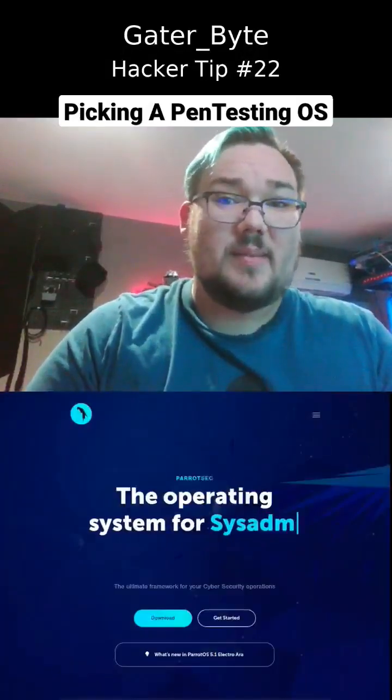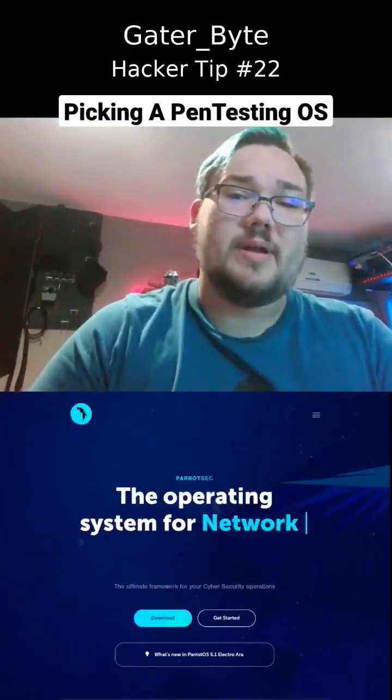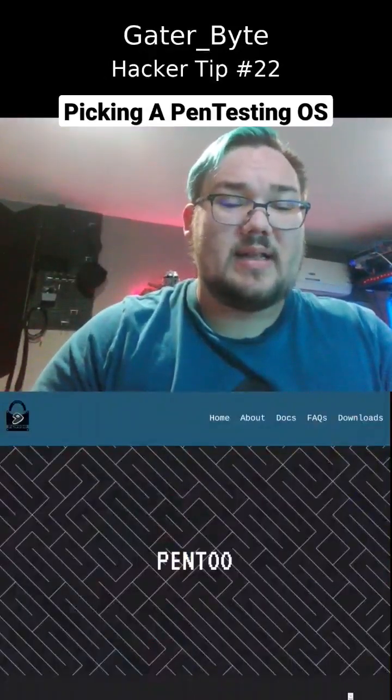Talking about Debian, another very popular one is Parrot Security OS. It's also based on Debian. It's also the operating system that you can use on TryHackMe. It's pretty easy to get.